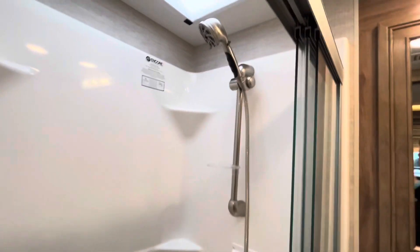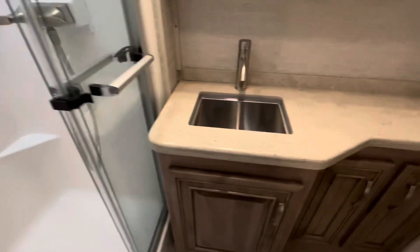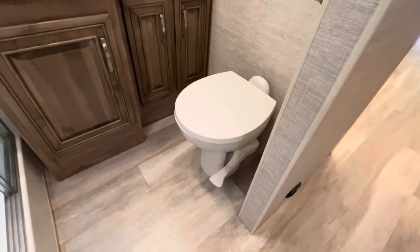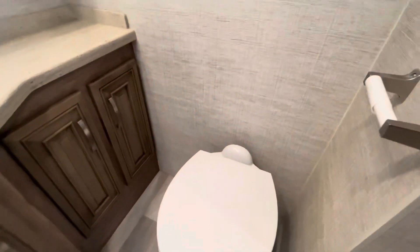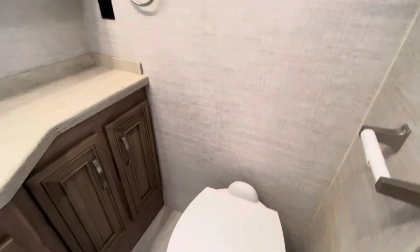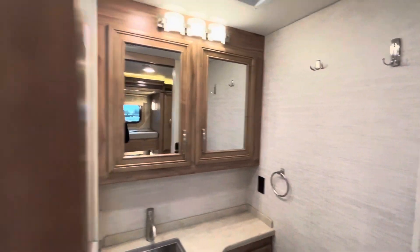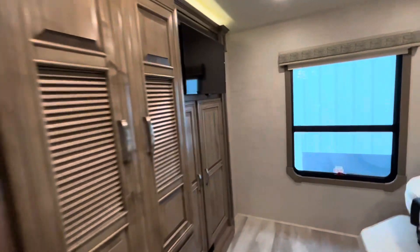Across from the bunks is the bathroom, featuring a residential one-piece fiberglass shower with no seams to leak, real glass triple doors, a showerhead, solid surface vanity countertops, and a medicine cabinet. There's also a porcelain foot-flush toilet connected to the macerator system, so it's all handled outside rather than manually at the toilet.